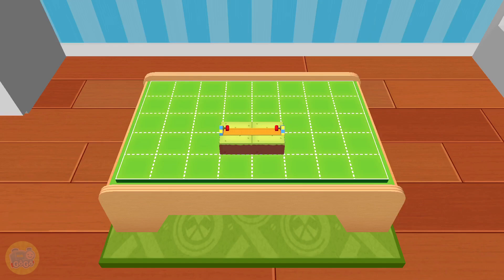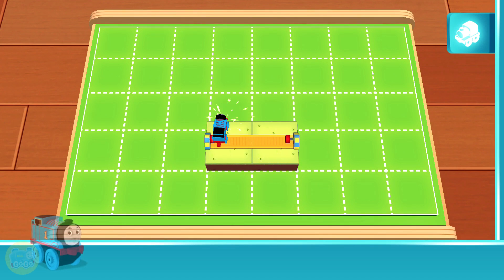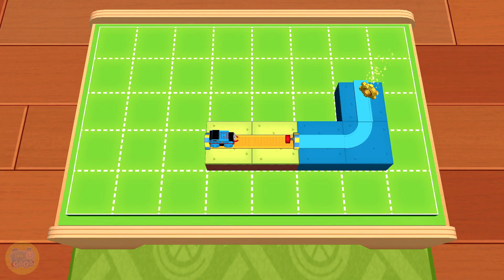Hello there. This is the engine shelf — try placing Thomas on the tracks. Place classic Thomas. A working engine is a happy engine. What's that? It's a golden gear! Extend your tracks so that Thomas can pick up the gold. The green shelf is where the basic tracks are stored.